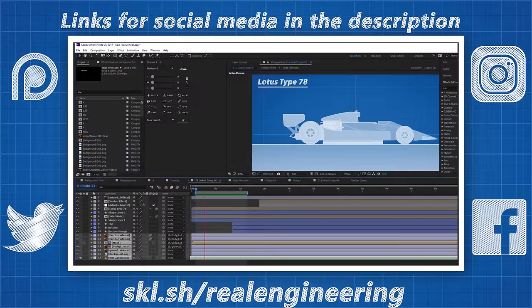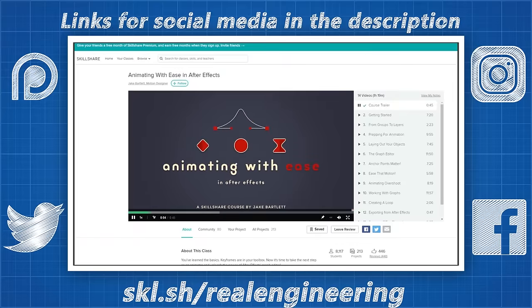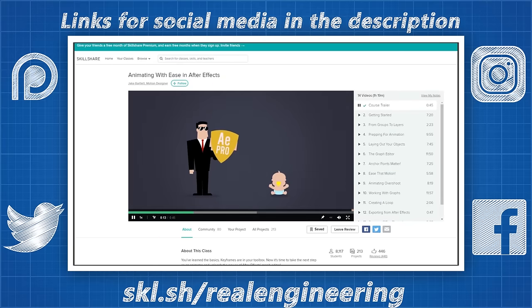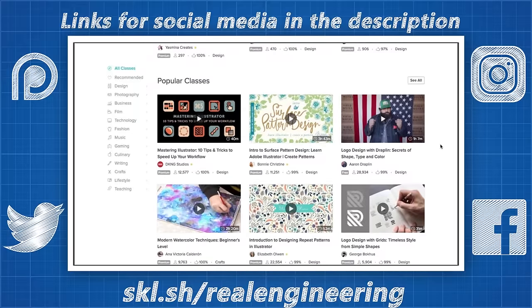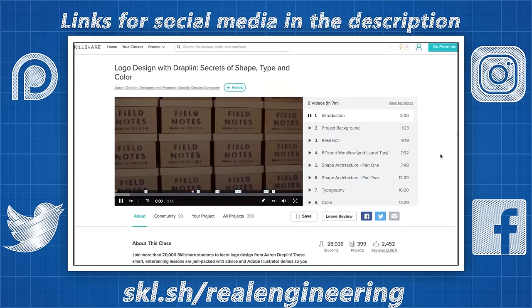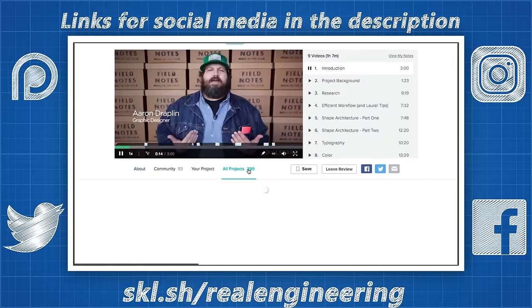Many of you asked what software I used to animate these videos and how I learned. I use Adobe After Effects and taught myself how to use it by watching videos online. These days you can teach yourself pretty much any skill online, and Skillshare is a fantastic place to do it, with professional and understandable classes that follow a clear learning curve. Skillshare is an online learning community for creators with more than 15,000 classes in graphic design, animation, web development, photography, video game design and more. A premium membership begins around $10 a month, but the first 400 people to sign up with this link will get a 2-month free trial.